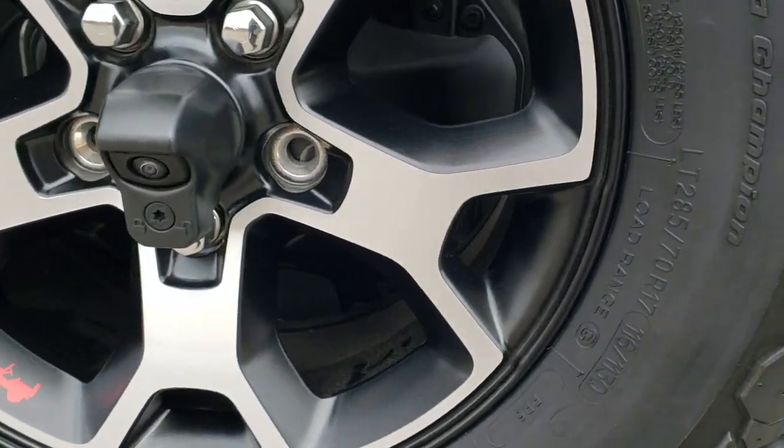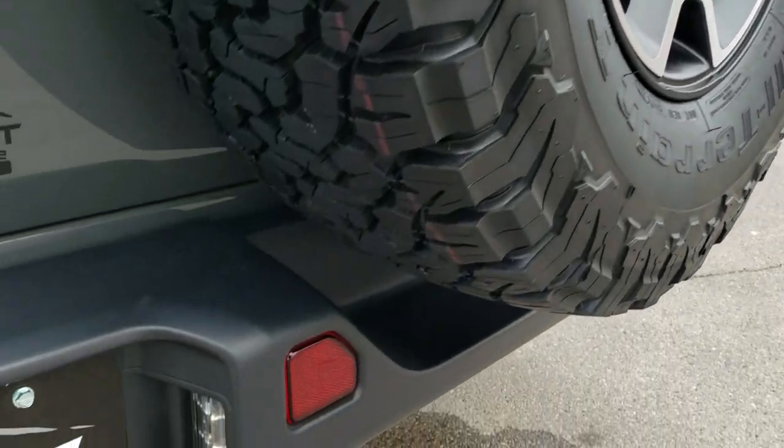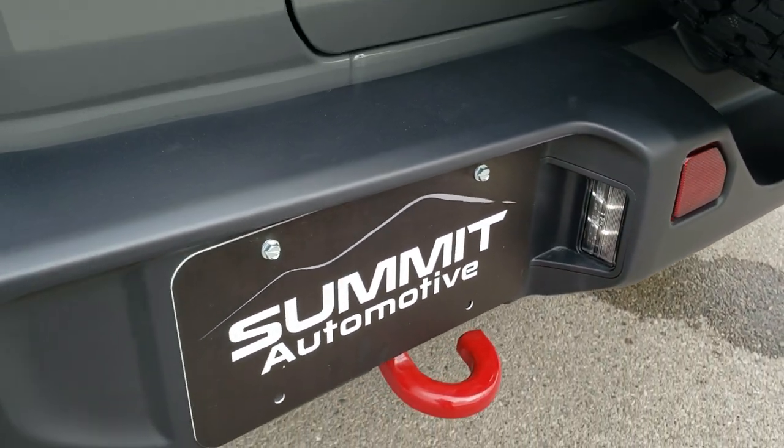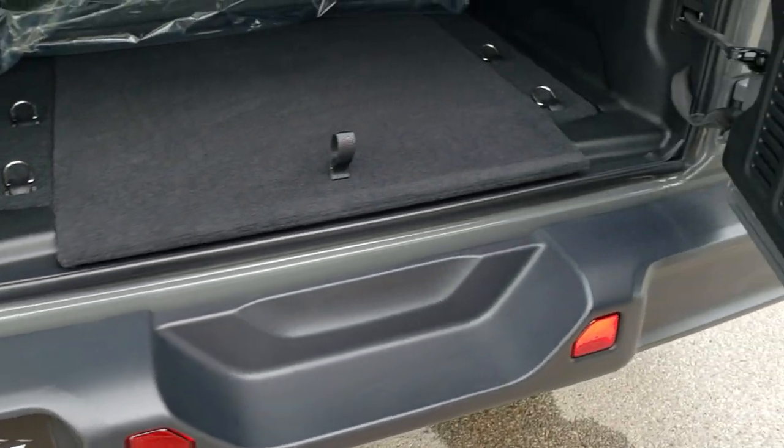It has the HD backup camera, a matching tire and spare, and LED license plate lights. That enter-and-go system — you've got the button there, and that's how you know if it has it or not.